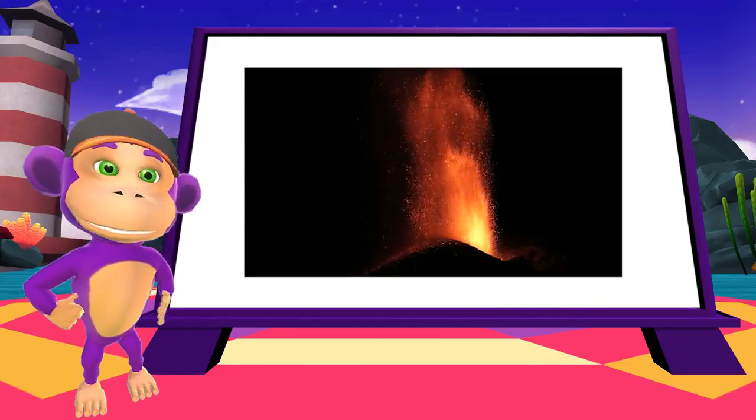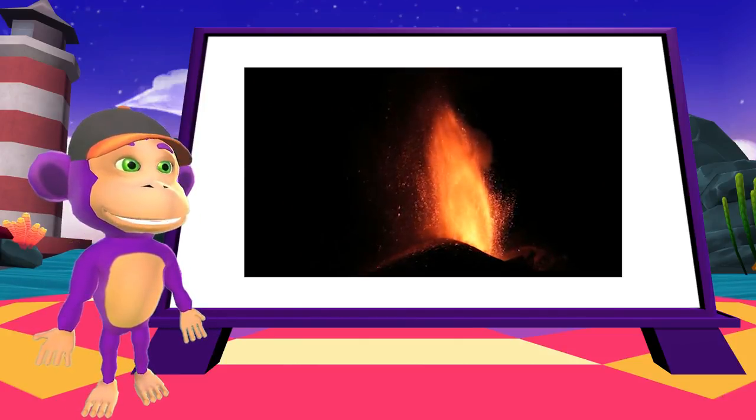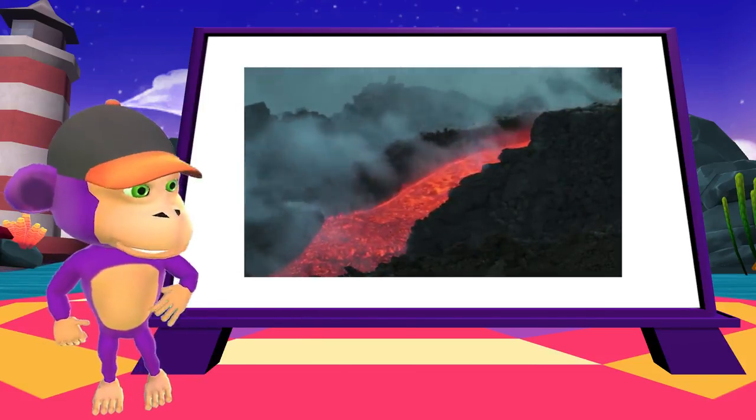To end with, we have a couple of short videos. Look at this lava fountain spurting out from Mount Etna in Italy. Isn't it incredible?